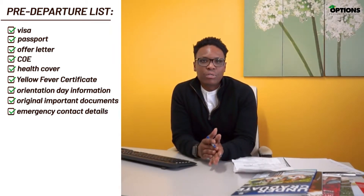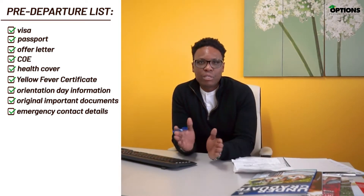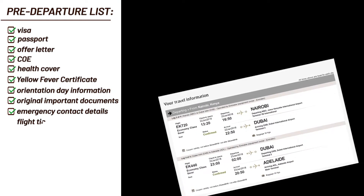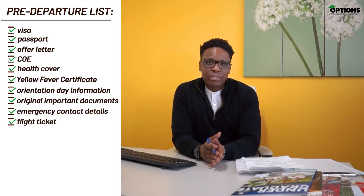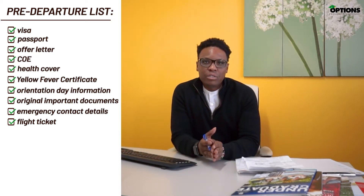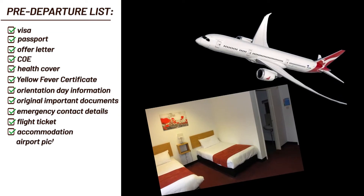When you are booking your flights, ensure that you book them directly to your destination and try to avoid booking domestic flights within Australia as this can have an impact on your luggage limits. Have you confirmed your accommodation and airport pick-up? It's important that someone here in Australia knows your flight itinerary when you are landing, be it your family, a friend, your university, or even us here at Options Education.